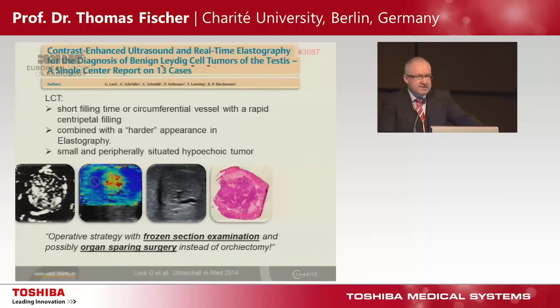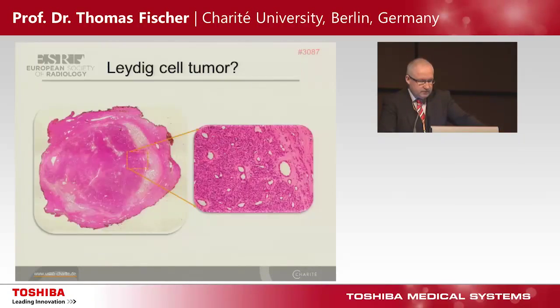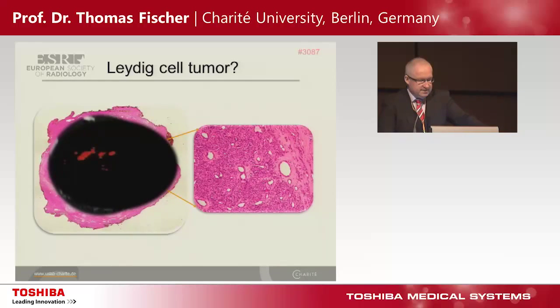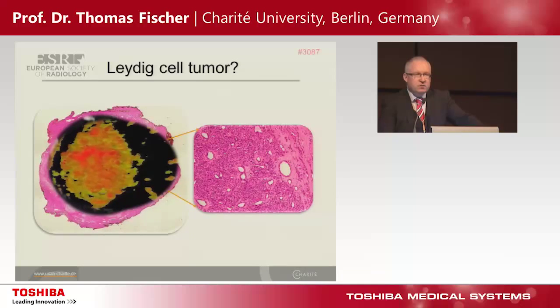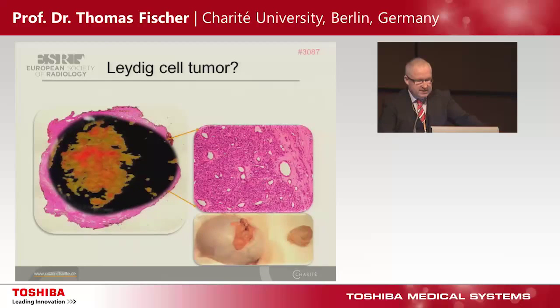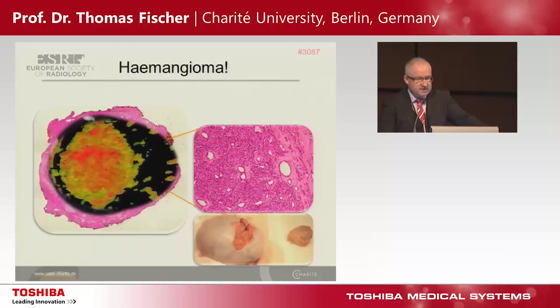We can do a frozen section examination, and the technique is organ-sparing surgery — that's very important. Once again our tumor, suspected for a Leydig cell tumor: I show you the basket pattern based on SMI, then move on to contrast-enhanced ultrasound to see the central artery. Looking carefully at this contrast information, you will see there are only vessels — and the reason is this is not a Leydig cell tumor, this is a hemangioma. It's a very rare case of a hemangioma of the testis.